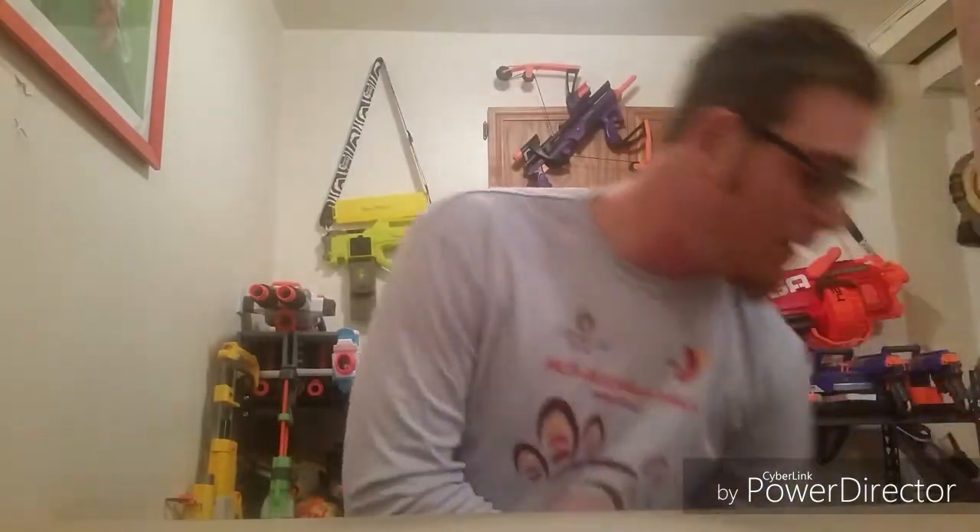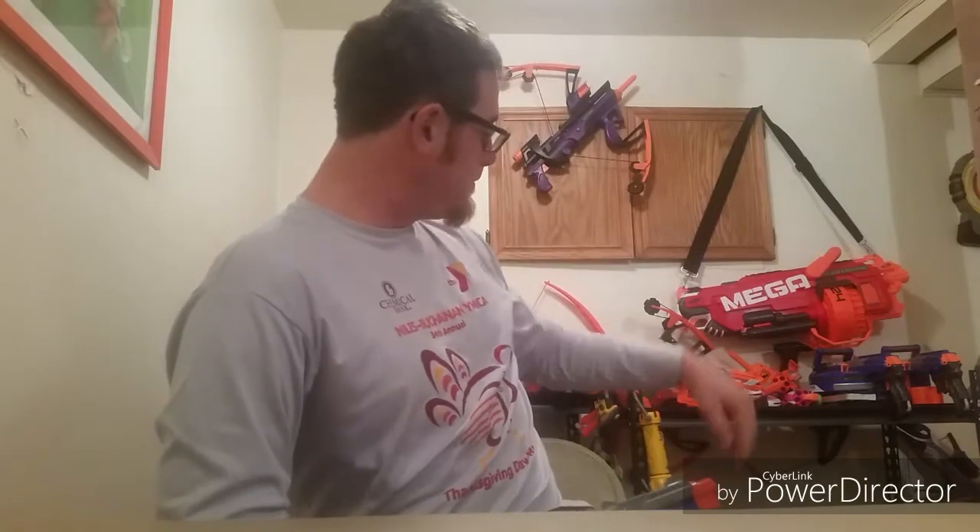Next up I got my first Sharp Fire — it's like a breech-loaded type blaster. I like that it's AccuStrike. It's kind of like the Falcon Fire, just a little bit smaller, but not bad. I don't remember how much I paid for it.